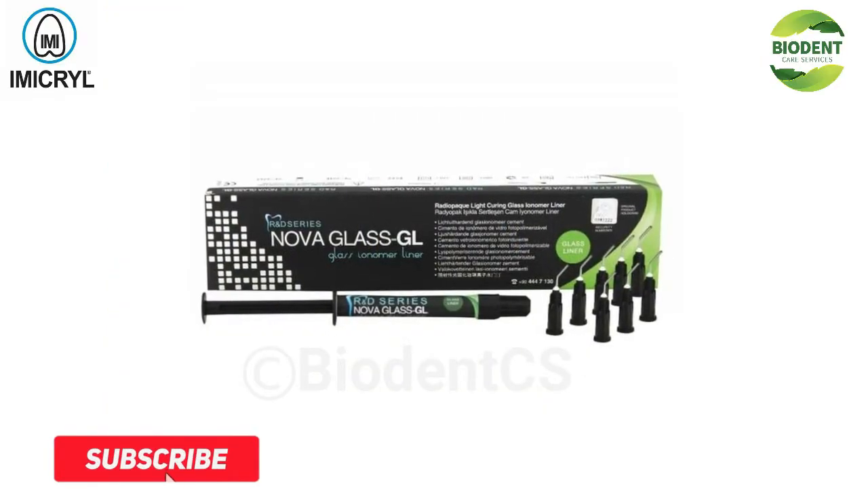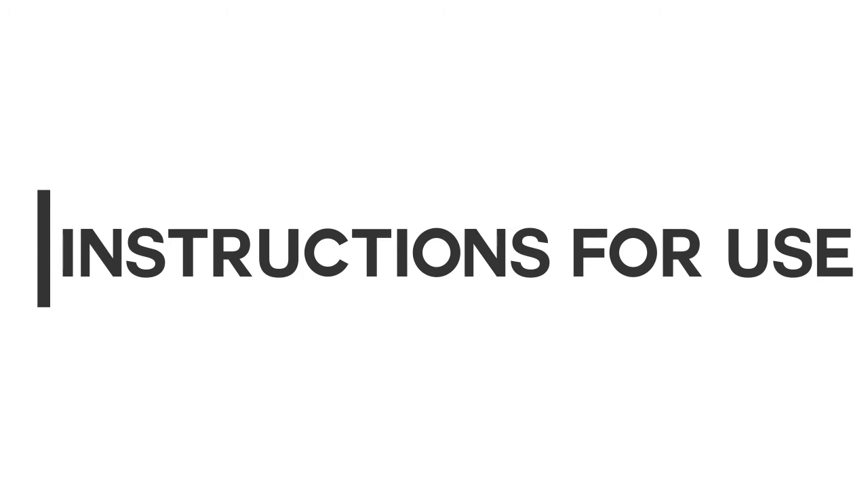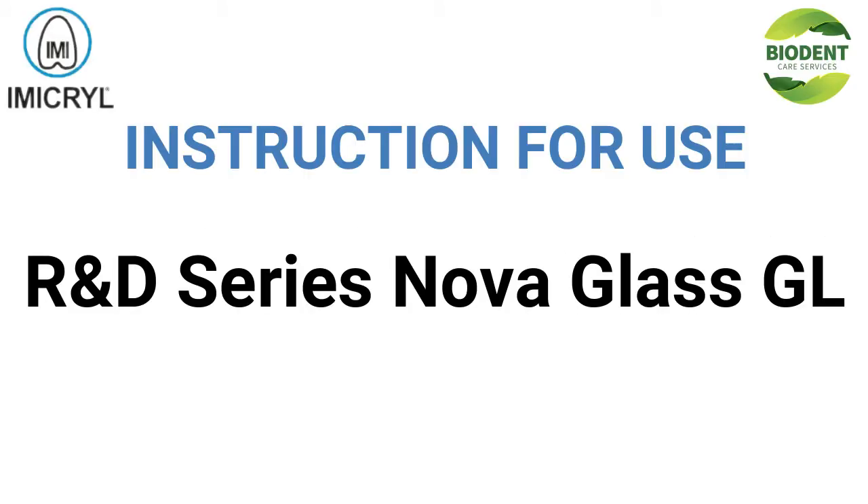NOVA GLASS GL — Radio Pake Glass Ionomer. Instructions for use. R&D Series NOVA GLASS GL.